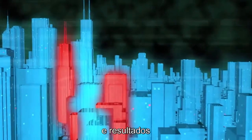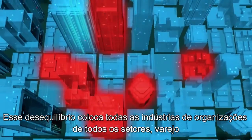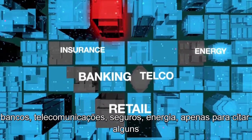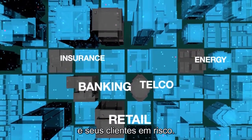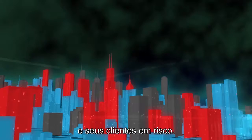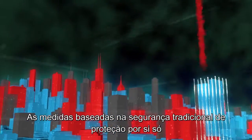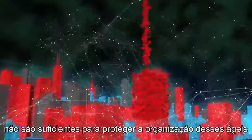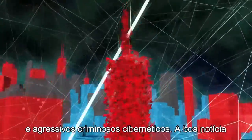This imbalance puts organizations from all sectors – retail, banking, telco, insurance, energy, just to name a few – and their customers at risk. Traditional security measures based on protection alone are not enough to protect organizations from these agile and aggressive cybercriminals.